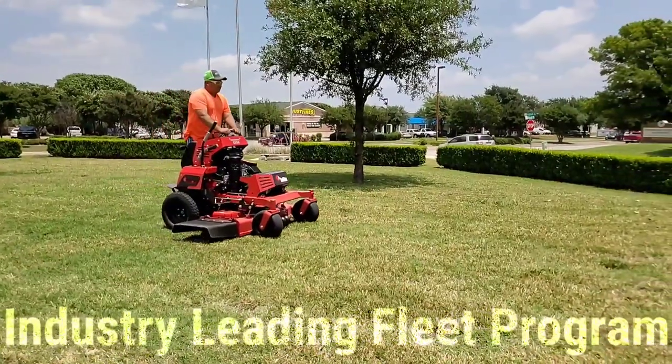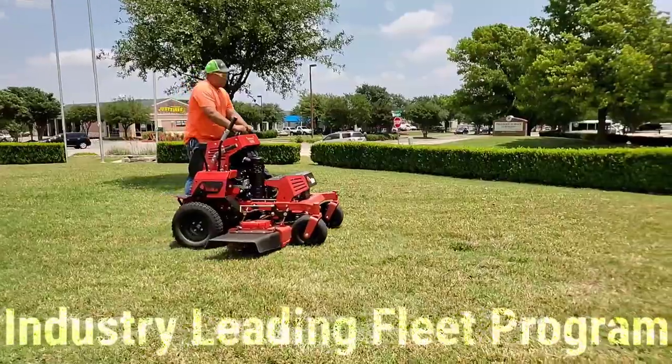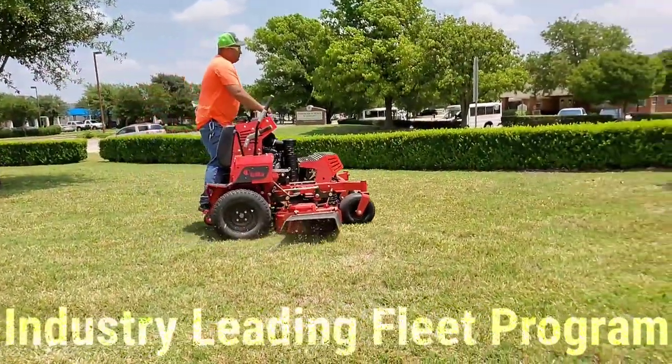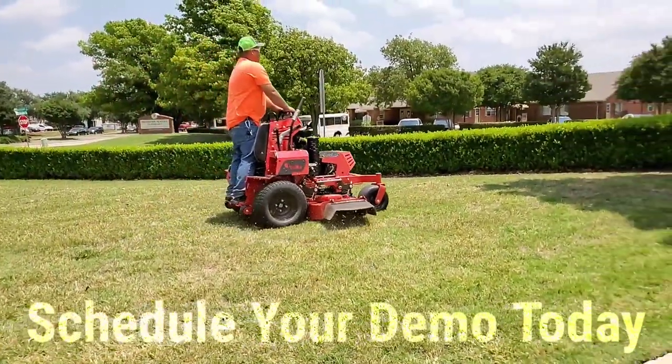And our industry leading fleet program, which allows you to combine Red Maxx commercial wheel products and commercial handheld products to reach a discount of up to 20% with a lock-in for 2 years. Schedule your demo today.